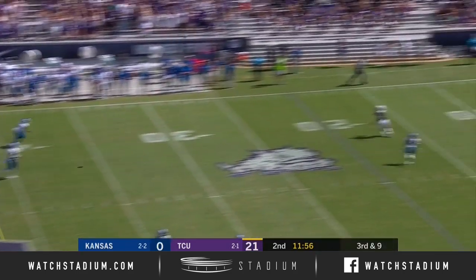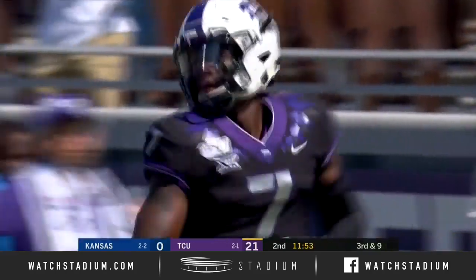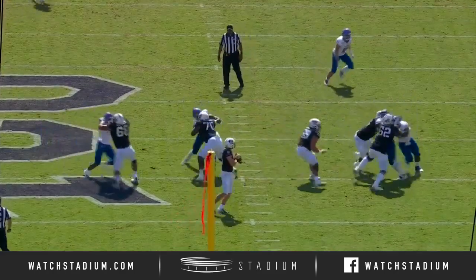Duggan under pressure. Throws — got a man wide open! John Stephens Jr., 38-yard pickup.